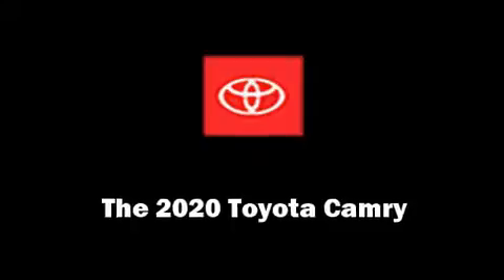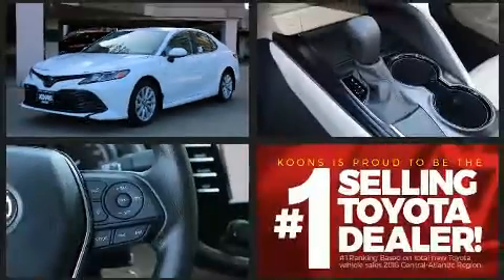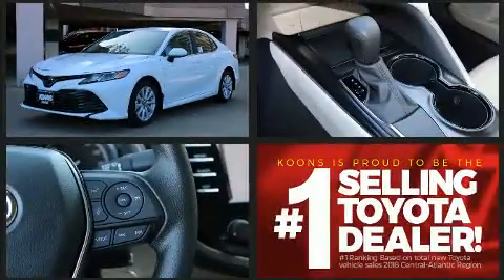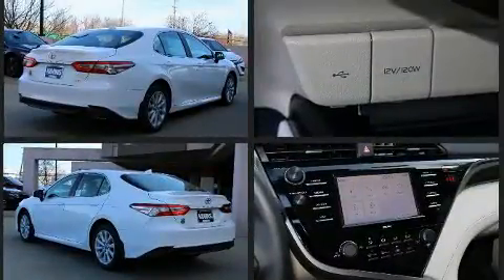The 2020 Toyota Camry. This four-door, five-passenger sedan provides a satisfying ride for all passengers. It features an automatic transmission, front-wheel drive, and a 2.5-liter four-cylinder engine.